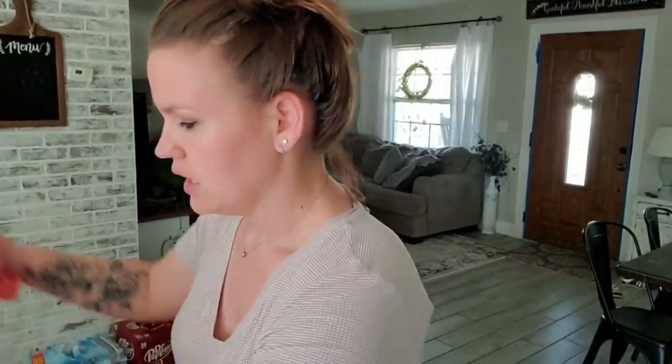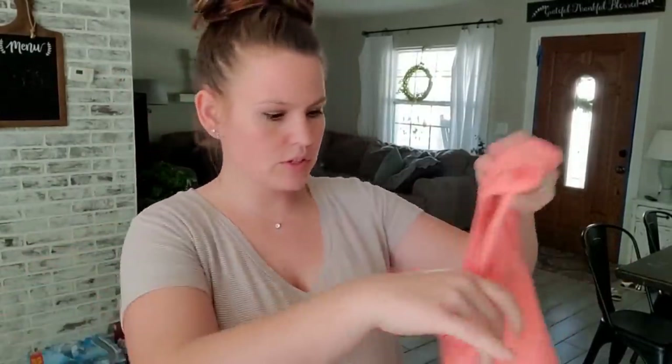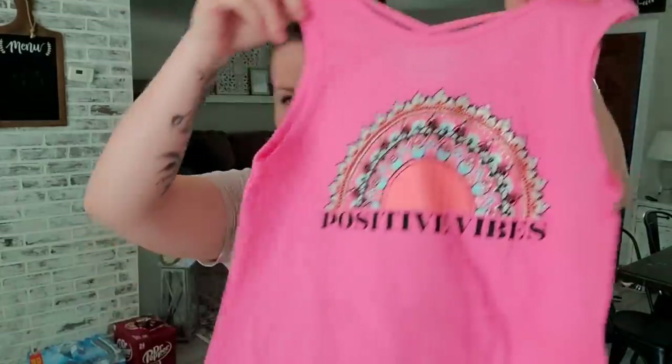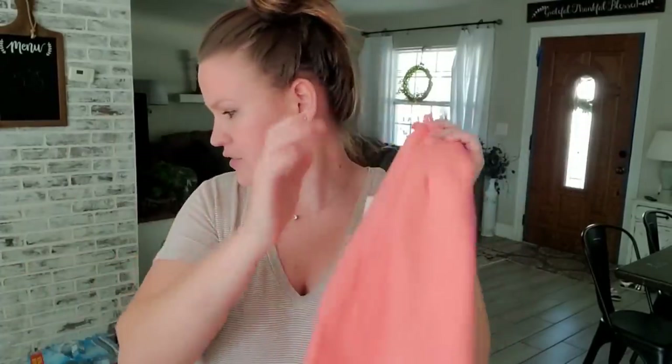And then we got some t-shirts. Let me go ahead and open these — I'll just open up all the packages so it's easier. So we got everything opened. Here's a few little tank tops. We have the first one that says 'Be Kind' — super cute, with a little crisscross on the back. And we have this one that says 'Positive Vibes.' Those came as a pack of two.